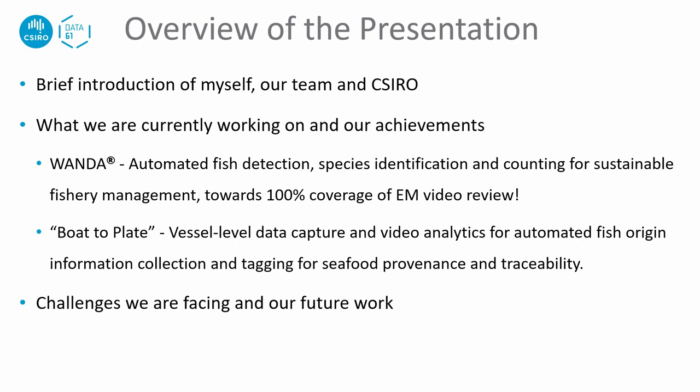I will first briefly introduce myself, our team, and CSIRO. I will then present our current work and achievements, followed by the challenges we are facing and our future work.